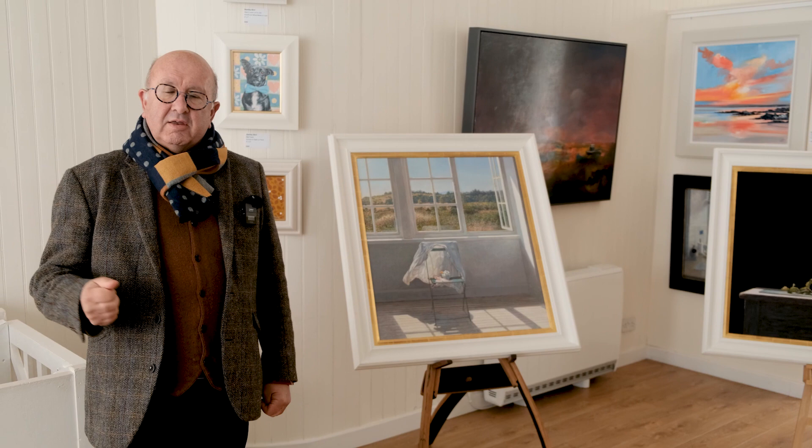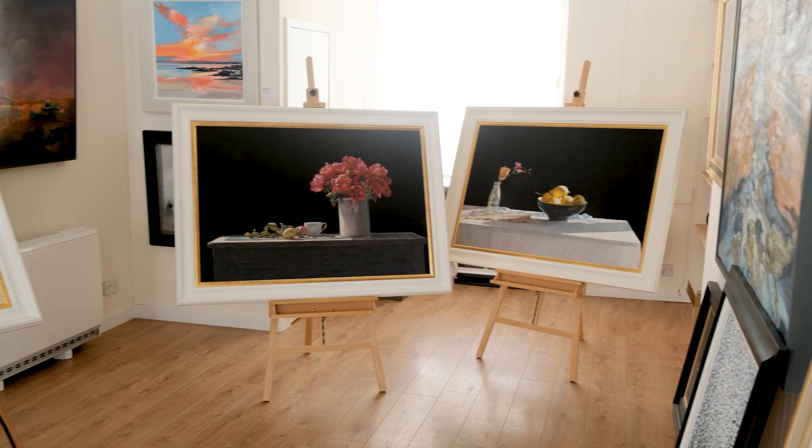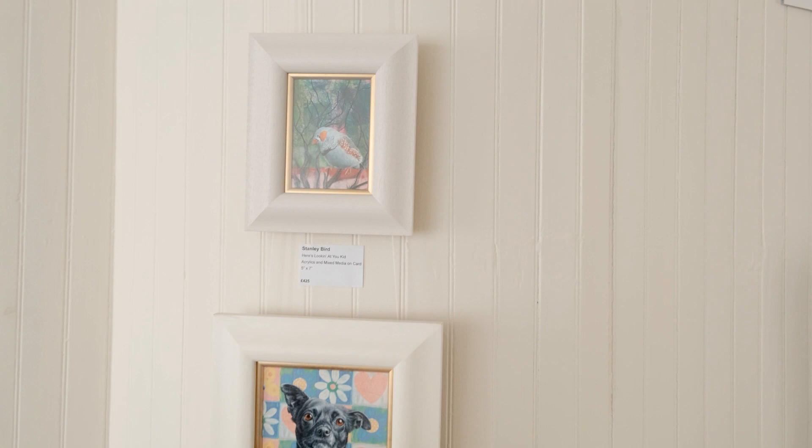Three new paintings: £17,000 each and £13,000 for the smaller one. At a different price level but still vibrant and beautiful are these three paintings by Stanley Byrd, who manages to get modern twists on wildlife and animals with great colours, often using wallpapers and acrylics.